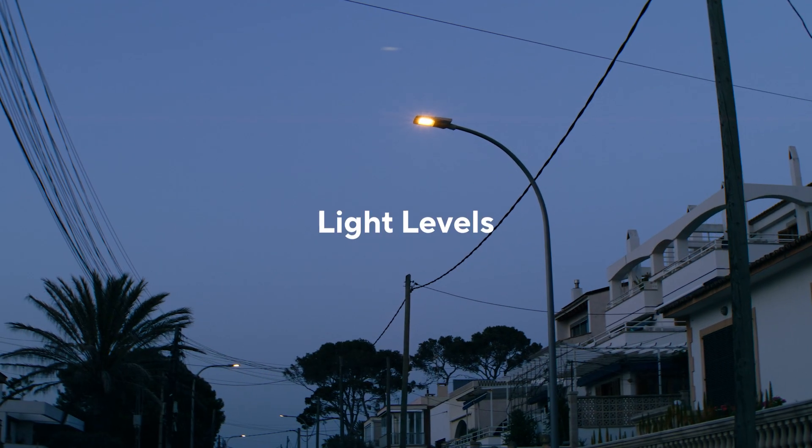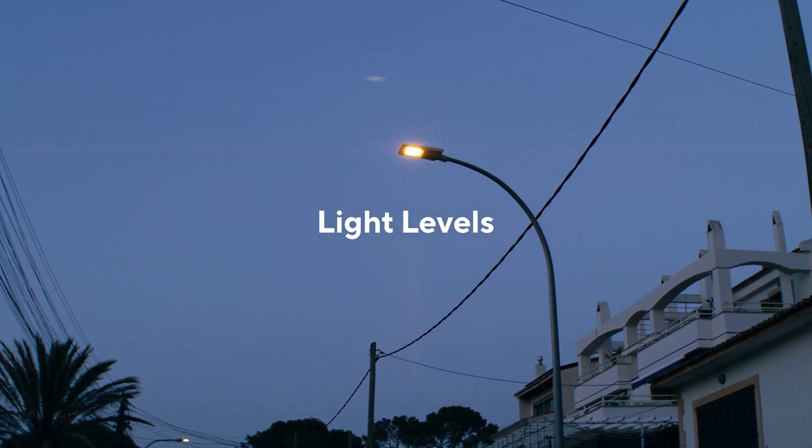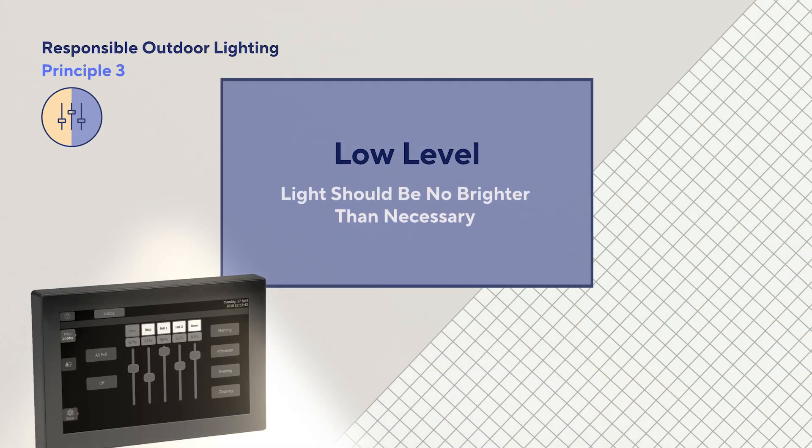In this video, we'll discuss why light levels matter and the importance of controlling them to prevent harm. Responsible Outdoor Lighting Principle 3, Low Level, reminds us that lighting should be no brighter than necessary.